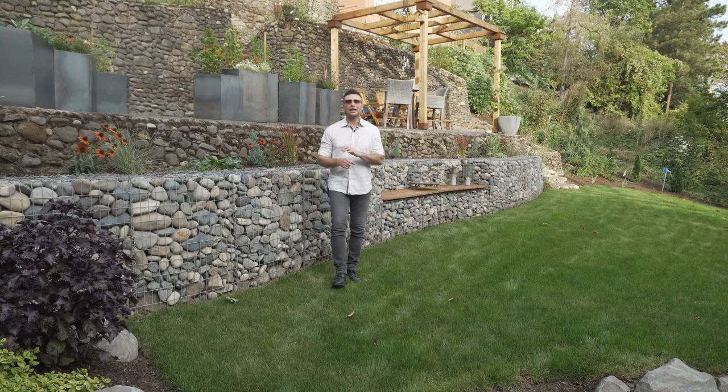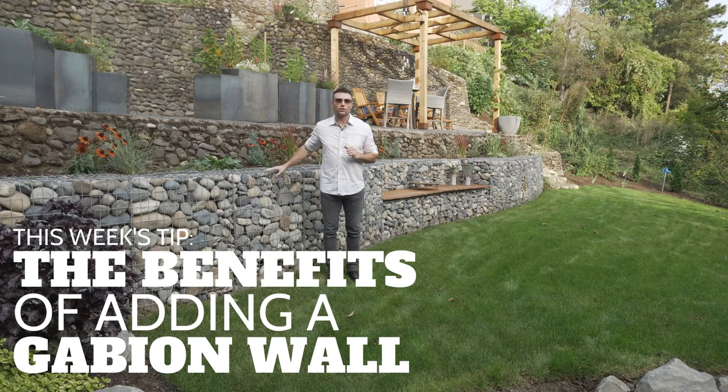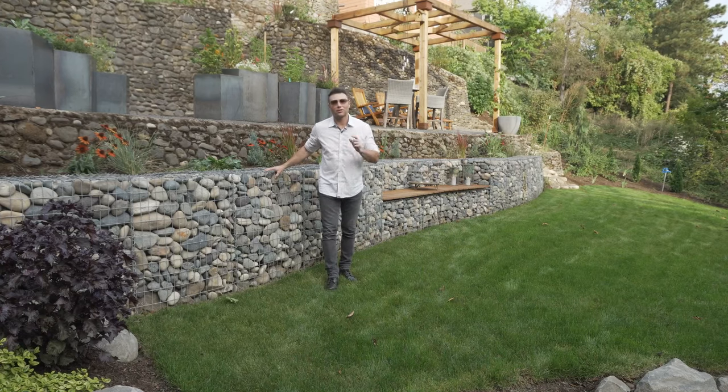Hey everybody, Micah Outdoor Living Guy. Another Tuesday tip for you. This one's on gabion walls. Why would you do a gabion wall? Well, there's a lot to it. We're going to talk all about it in this video, so enjoy.